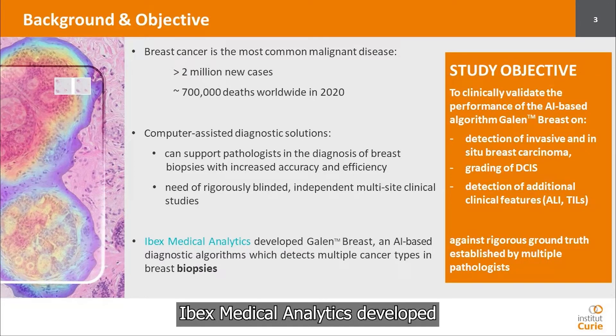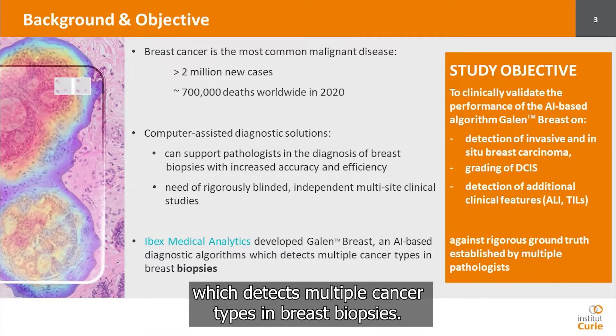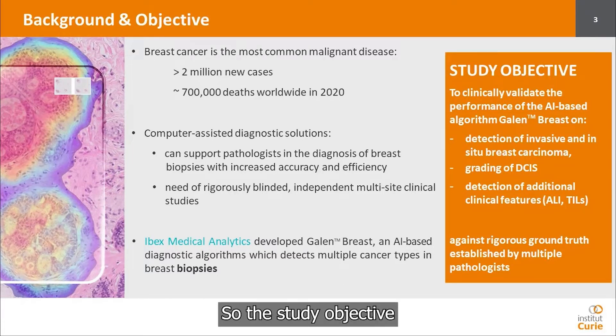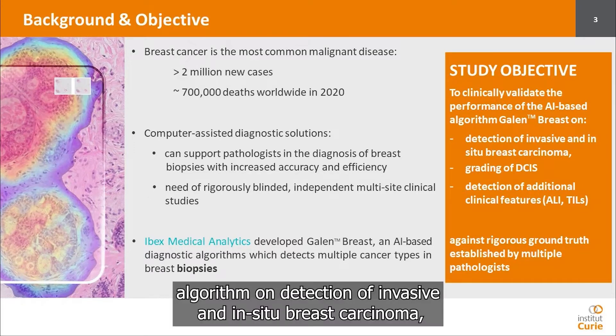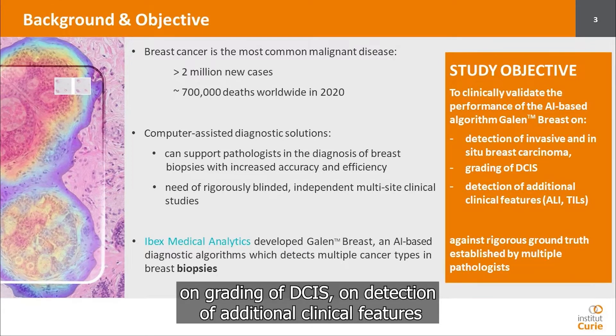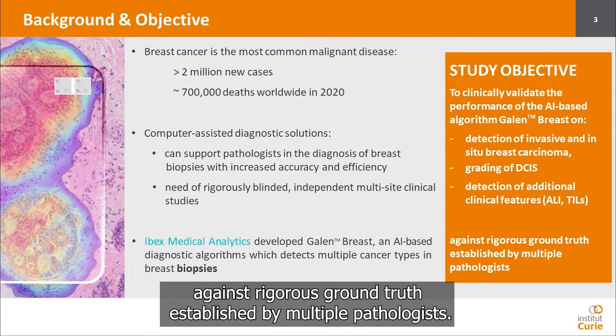IBEX Medical Analytics developed Gallen Breast, an artificial intelligence-based diagnostic algorithm which detects multiple cancer types in breast biopsies. The study objective was to clinically validate the performance of the Gallen Breast algorithm on detection of invasive and in-situ breast carcinoma, on grading of DCIS, and on detection of additional clinical features such as angiolymphatic invasions or tears, against rigorous ground truth established by multiple pathologists.